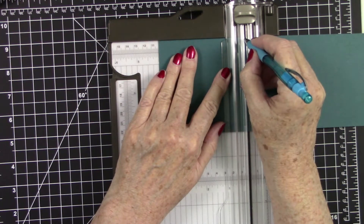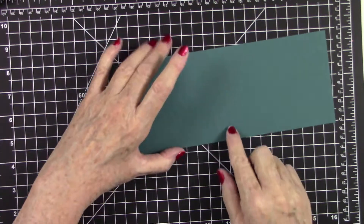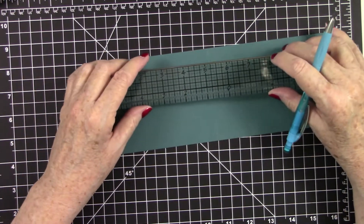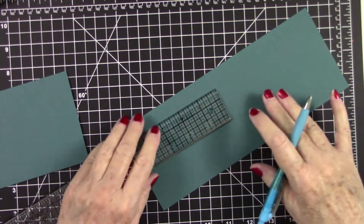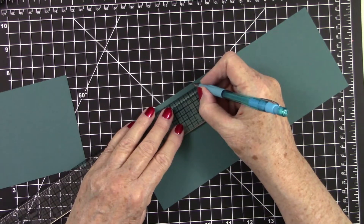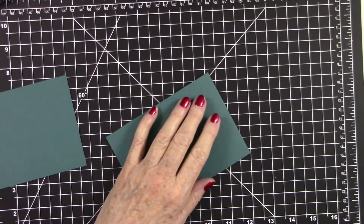If you don't have this trimmer and you're using a scoreboard, after you score at five and a half you can use a ruler and come from the fold line over to the three-quarter inch mark — that's another way to do it depending on your tools. Now go ahead and fold each piece down really well and burnish them down with your bone folder.